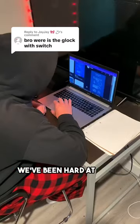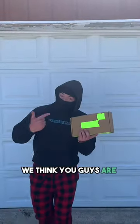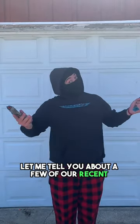What happened to the switch? Well ladies and gentlemen, we've been hard at work on this particular model and are happy to say we cooked up something we think you guys are gonna like. But before we show you, let me tell you about a few of our recent releases.